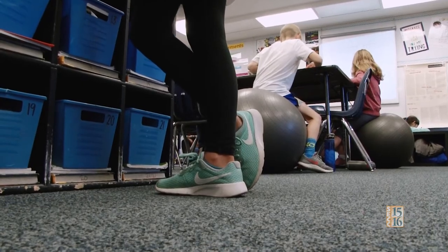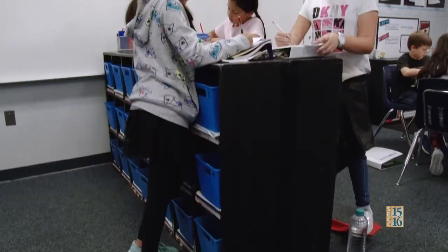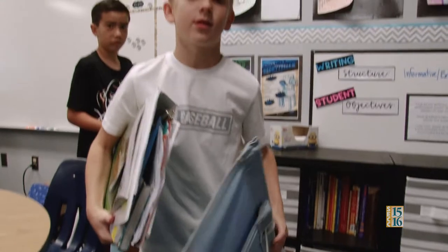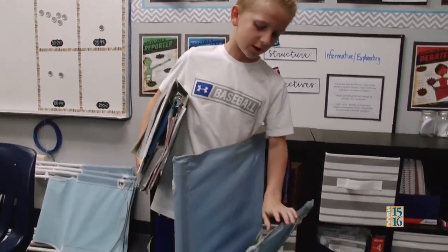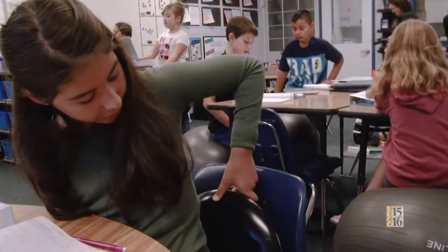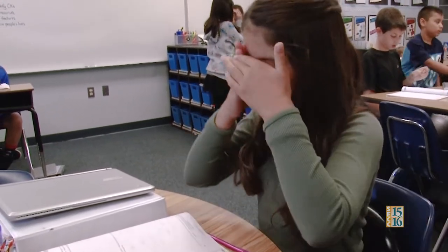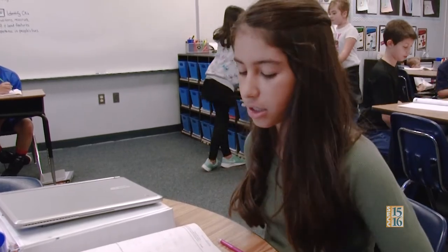I have flexible seating because when you think about how you learn at home — when you go home and do homework, you don't sit at a desk. You're on the couch, you're on your bed, you're at a kitchen table, you're standing up, you're comfortable. And so that's what the classroom is providing. These are chairs that you can sit in when it's time for flexible seating. It feels really good — you just kind of put it behind your back and it helps make your back straight.